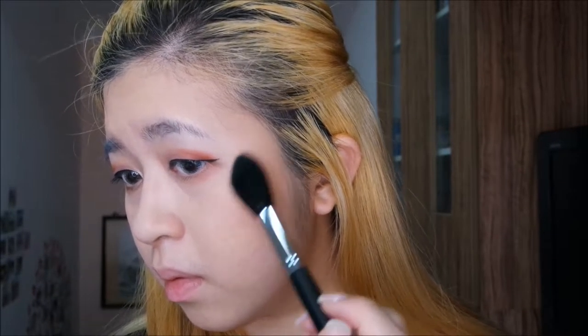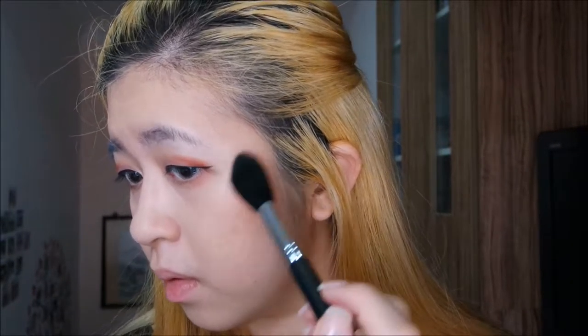Then I'll proceed on highlighting my face. For my nose, I'm using a fluffy brush to contour my nose. This will make my nose contour look more natural, avoiding a harsh line.